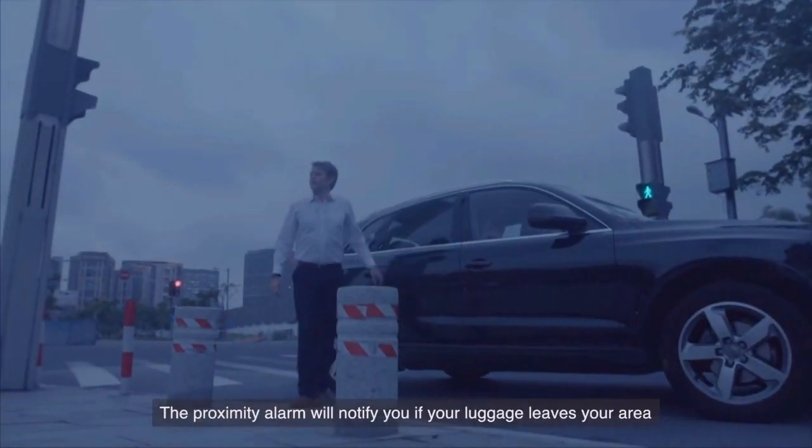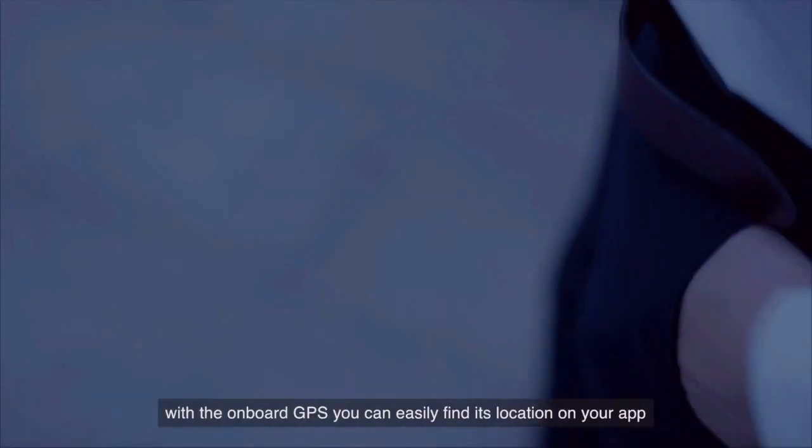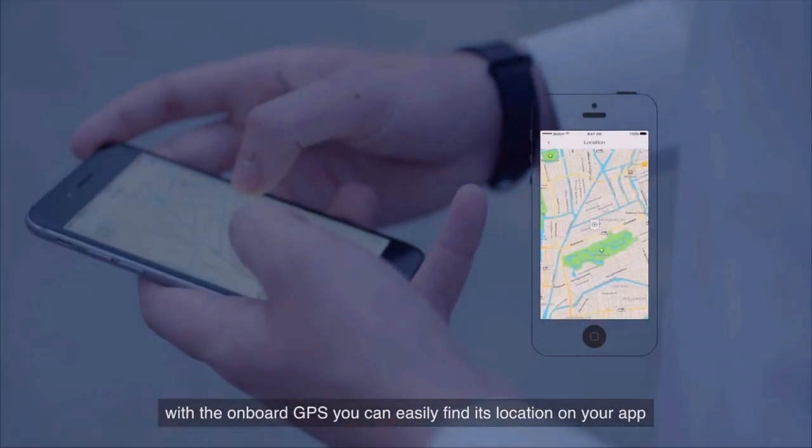The proximity alarm will notify you if your luggage leaves your area. If you accidentally lose or misplace your luggage, don't worry — with the onboard GPS, you can easily find its location on your app.